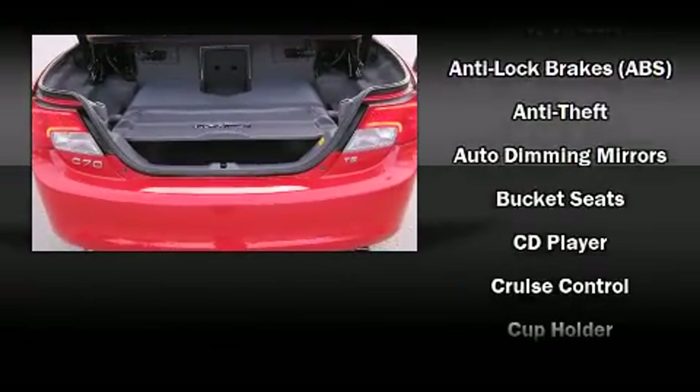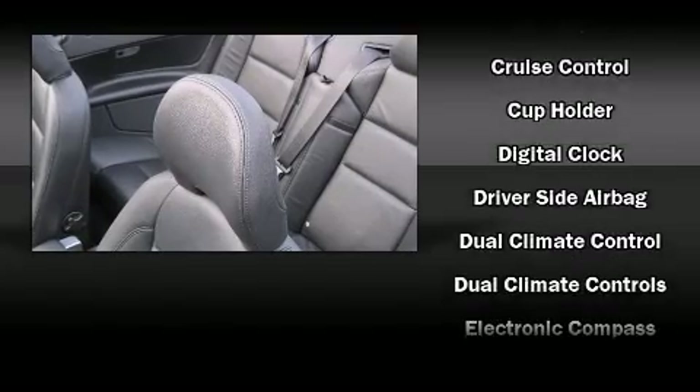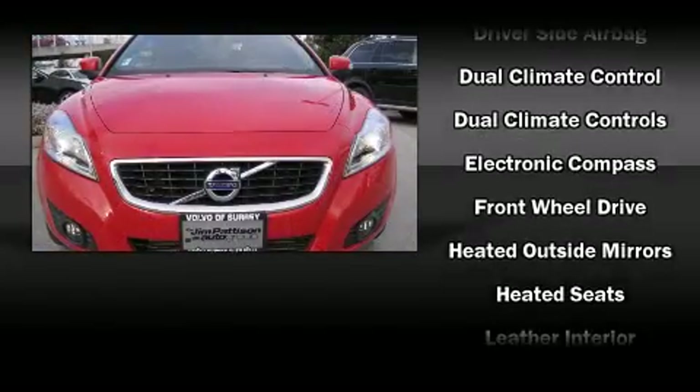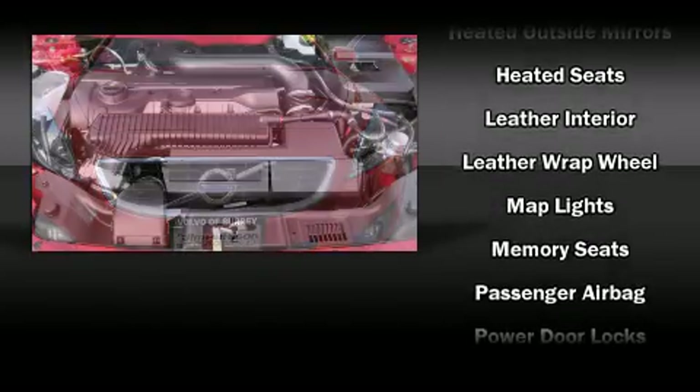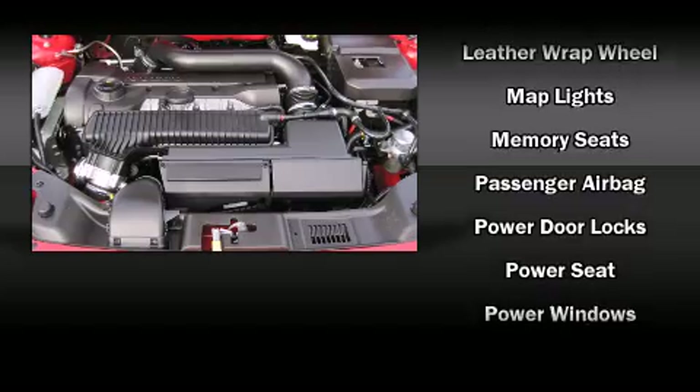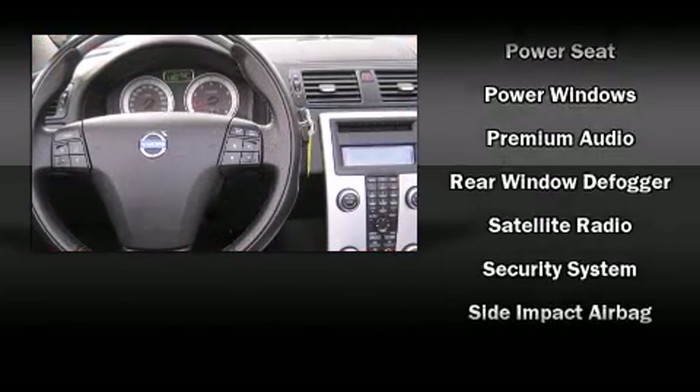Volvo ensures the safety and security of its passengers with equipment such as integrated rollover protection, traction control, and four-wheel disc brakes with ABS. Electronic stability control ensures solid grip atop the road surface, no matter how challenging the driving conditions.